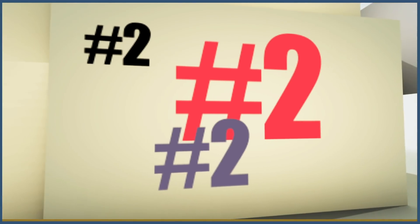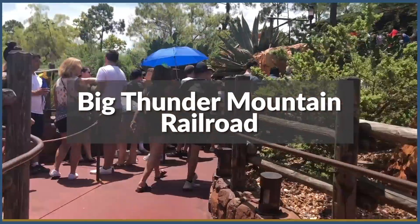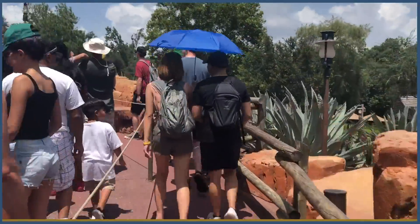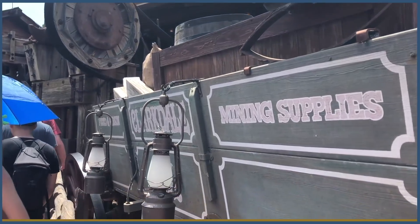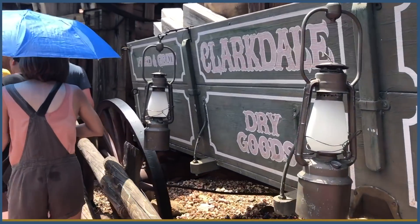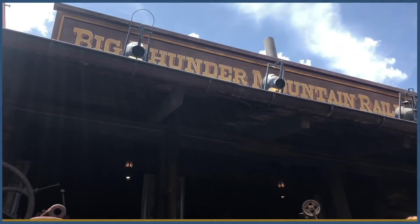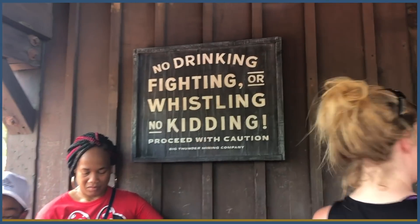The second best ride in Magic Kingdom, according to our audience at a rating of 9.36, is Big Thunder Mountain Railroad. Designed by Imagineer Tony Baxter and ride designer Bill Watkins, the original concept came from legendary Imagineer Mark Davis' concept for a Western River Expedition — a proposed but abandoned idea for a Western-themed pavilion in Magic Kingdom.